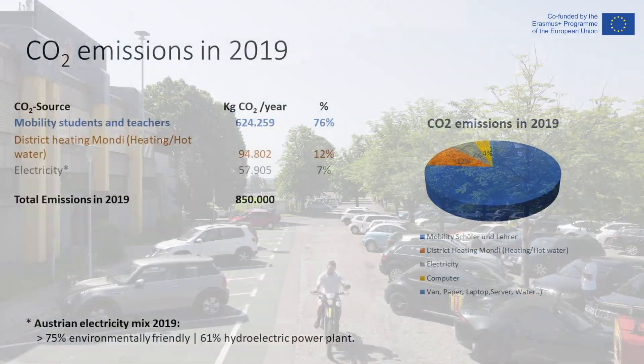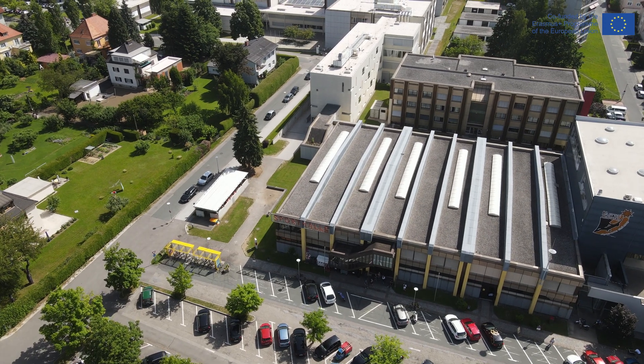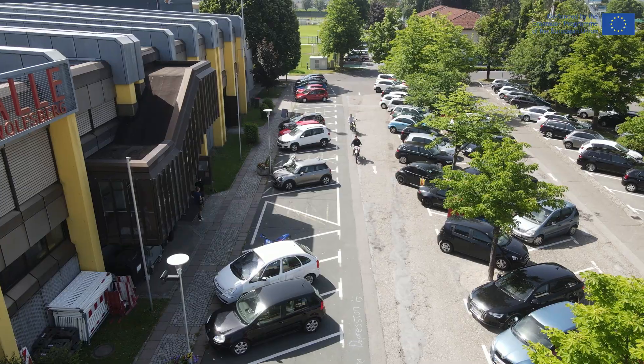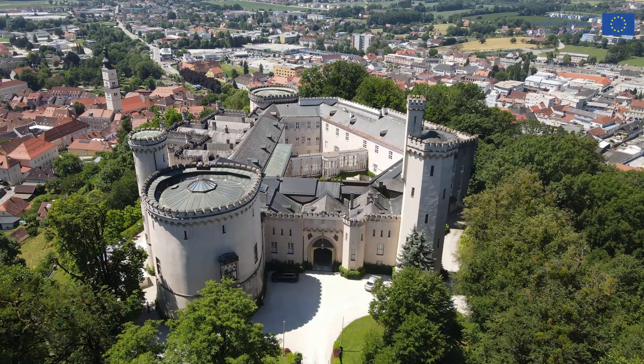As you can see, 76% of our CO2 emissions result from mobility, meaning most students and teachers use a car or other motorized vehicles to reach school. While heating and electricity together account for almost 20% of the emissions, it has to be noted that both can be considered to be environmentally friendly.